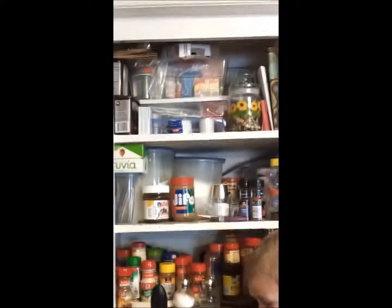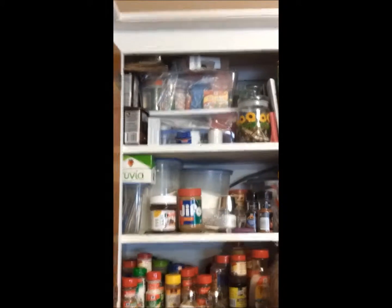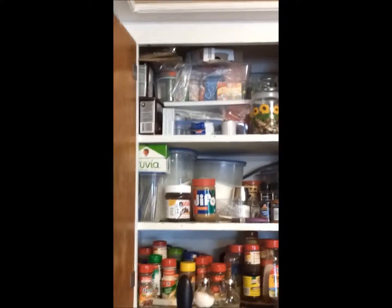I know up in that top cabinet there's a bunch of stuff I really don't use. A lady was moving and she gave me some food coloring, and some of it I think is old because I tried using it and it was so thick I couldn't get it out. So I think I'm probably going to get rid of some of that.